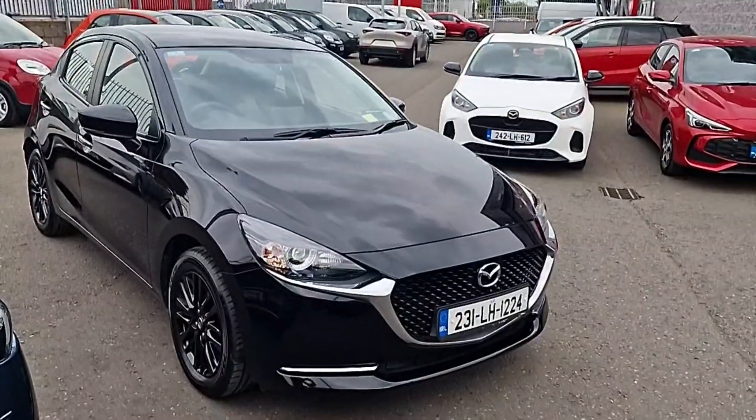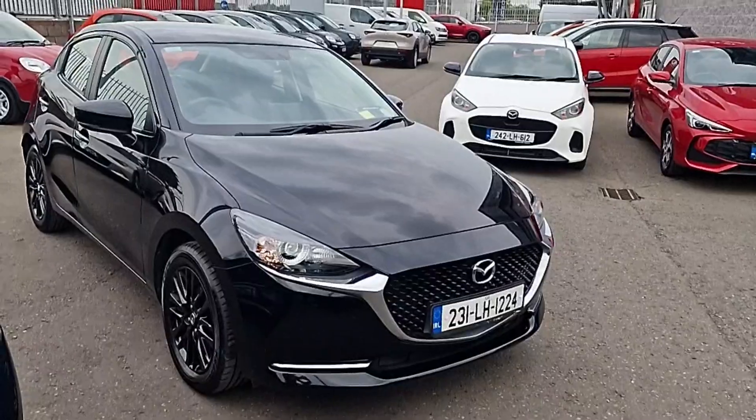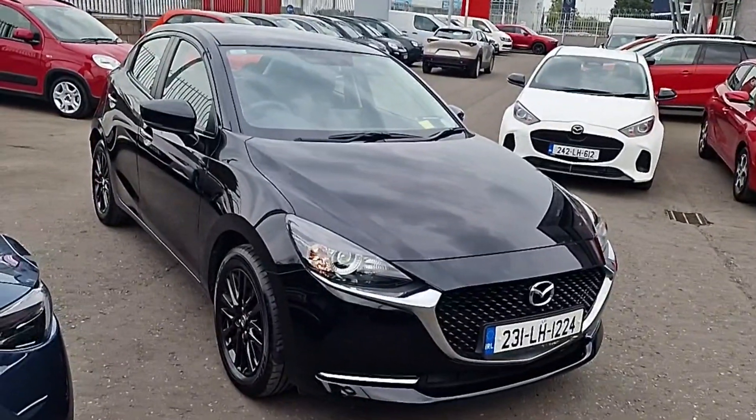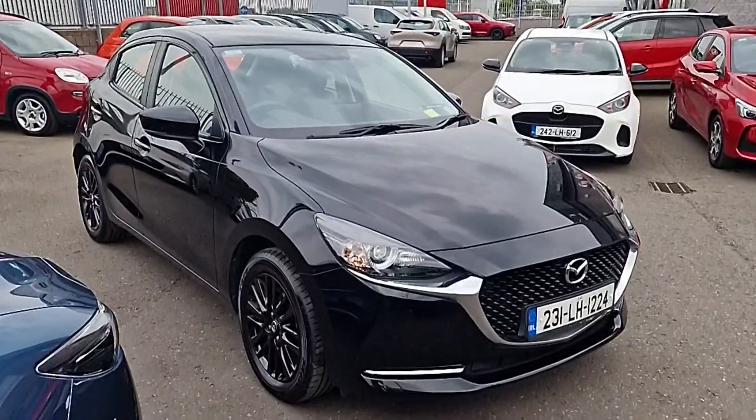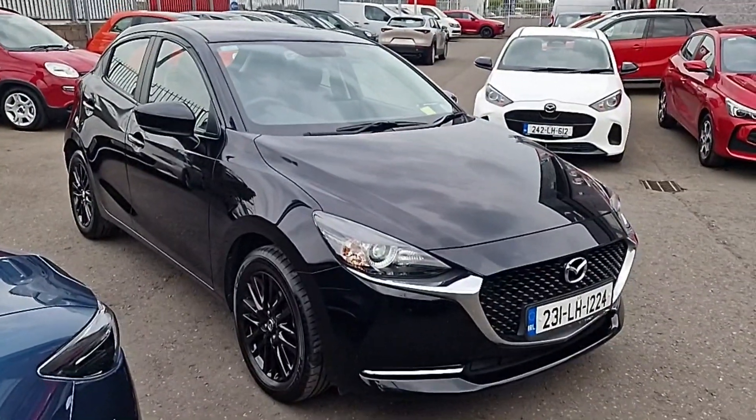So guys, that's it — this beautiful 231 Mazda 2 Homura here at Brian Reynolds Car Sales. If you'd like more information, get in touch and one of the people in the sales department will be happy to help. As always, thanks for watching and we'll chat to you soon.